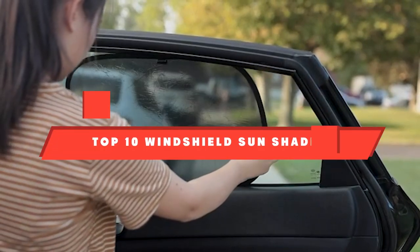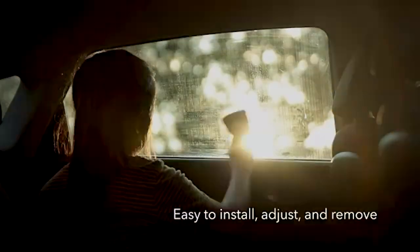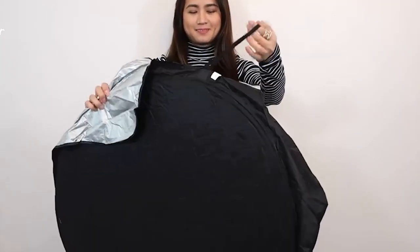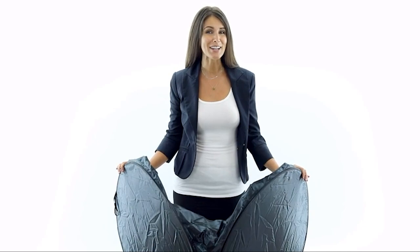If you're looking for the best windshield sunshade, here's the list you must see. We made this list based on our personal preference and sorted it based on their features, prices, quality, durability, and reputation of the manufacturers and customer feedback. We've also included options for every type of customer. So let's get started.